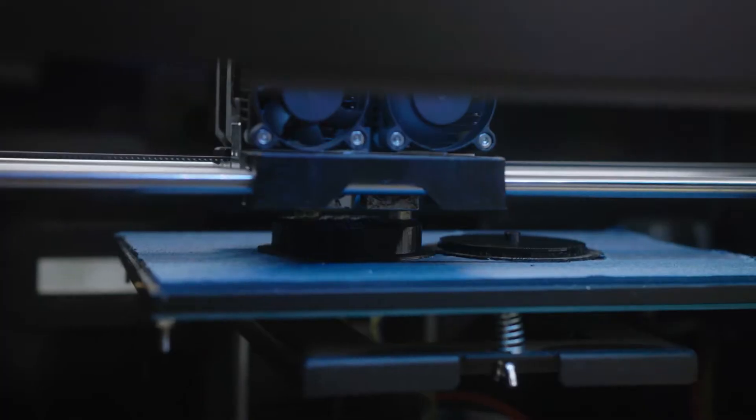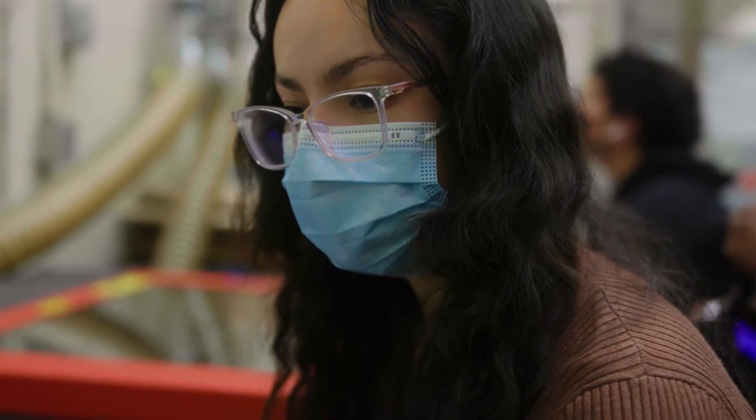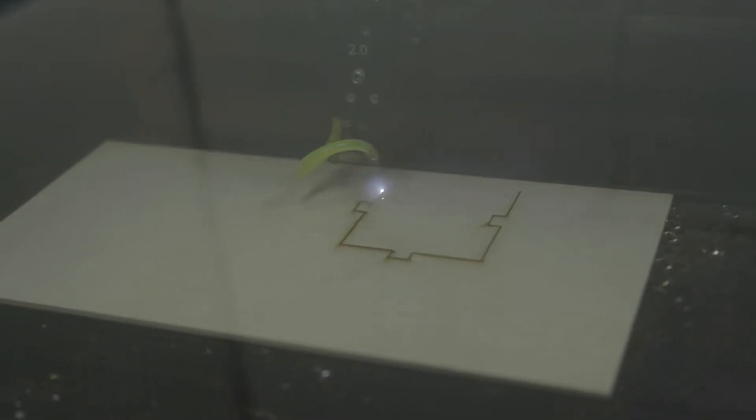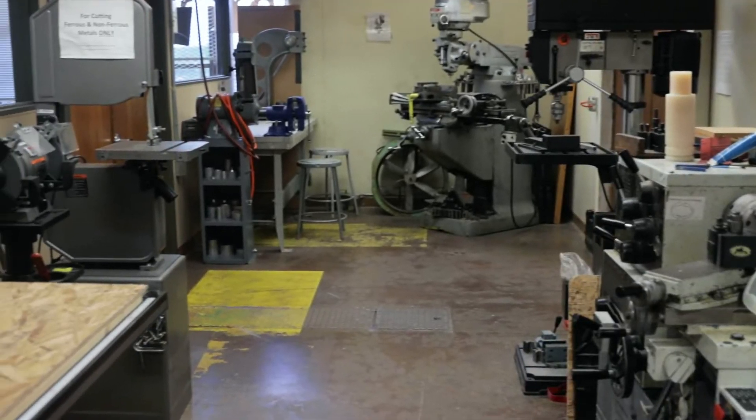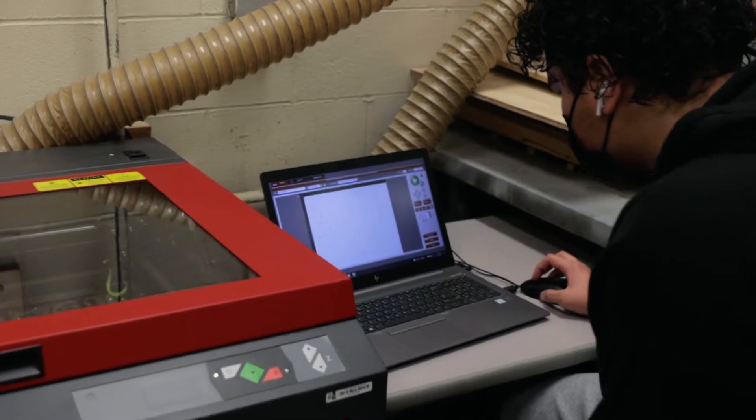Welcome, this is Engineering Robotics and 3D Modeling. Both of those classes are technical in nature. At the same time, they want to be creative where you have to look at the industry tools and build something unique that's for the challenge that's happening.